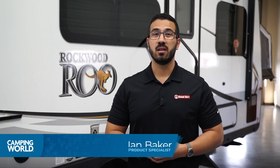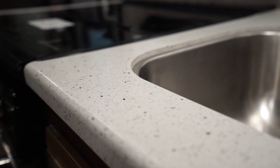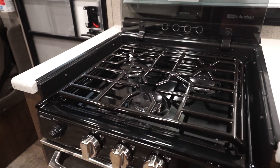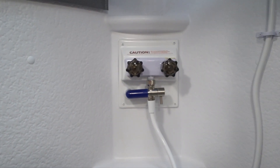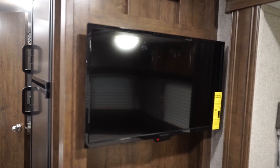With the floor plans discussed, let's move into the Roo's features. Inside, the Roo features beautiful solid surface countertops, a three-burner high-output gas range, a microwave, shower miser water saver system, Wi-Fi ranger signal booster, and a 24-inch or larger mounted TV.